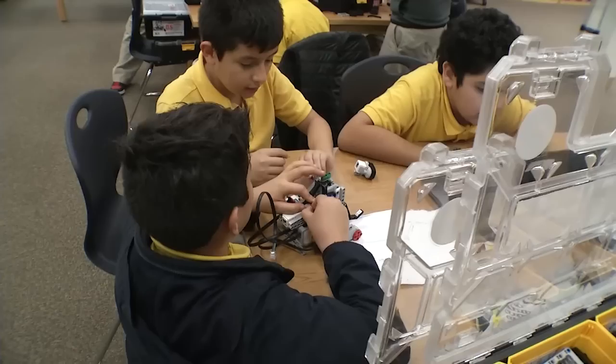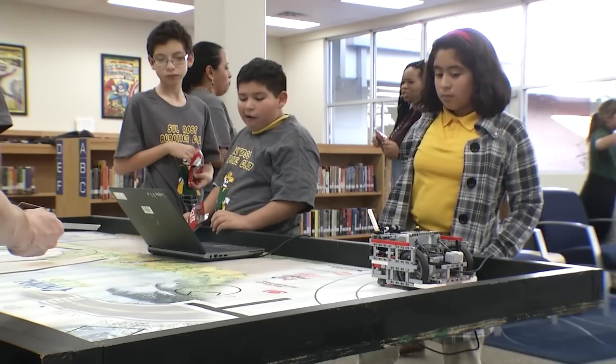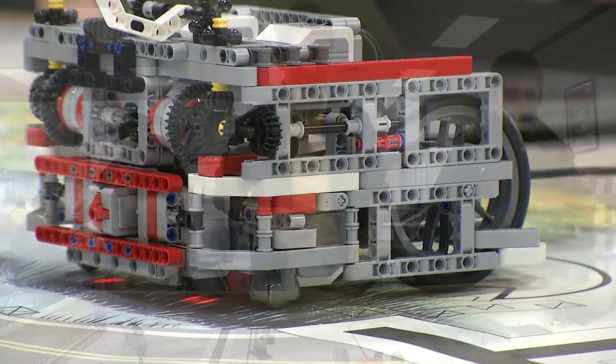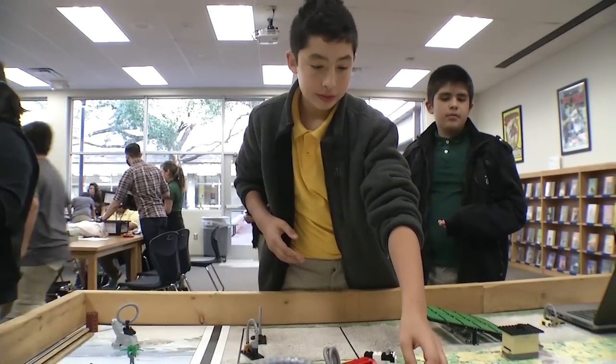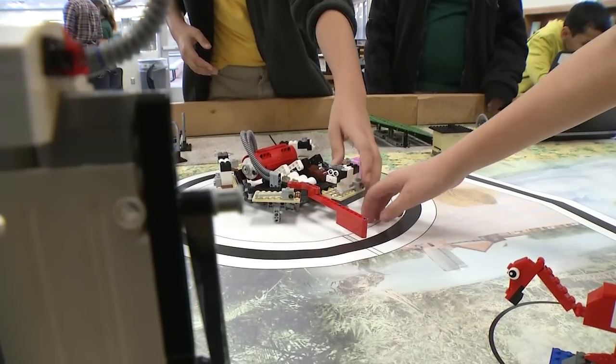With a better understanding of how it all works, he's helping to lead his team to the first Lego League Middle School level competition. The competition focuses on research and solving problems while building robots and programming them to follow certain commands.